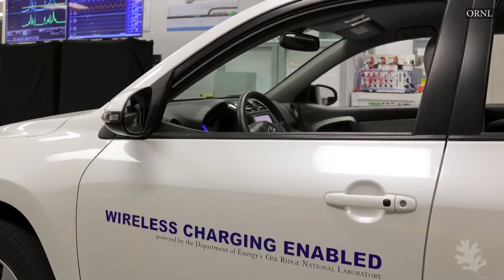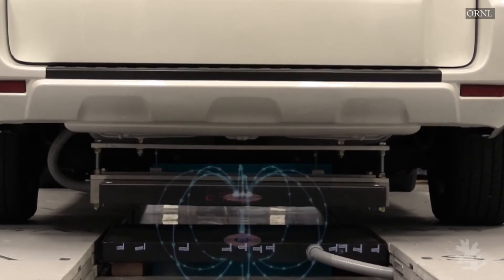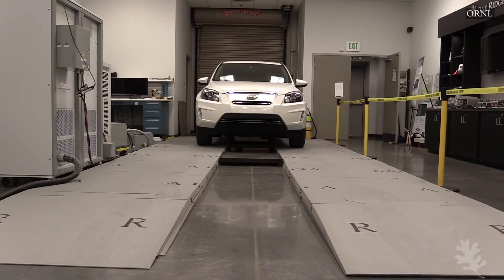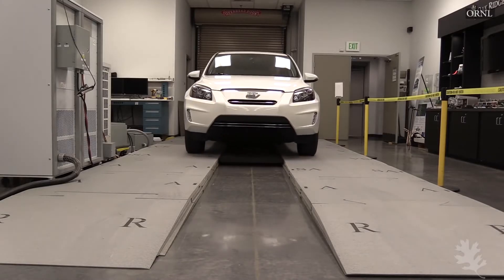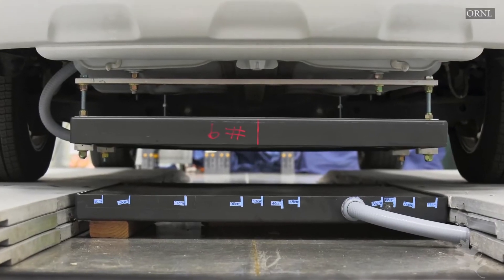The system is 90% efficient while charging at three times the power rating of a conventional charger. This means that you can recharge an average all-electric vehicle in one to two hours, or a hybrid plug-in in less than an hour.